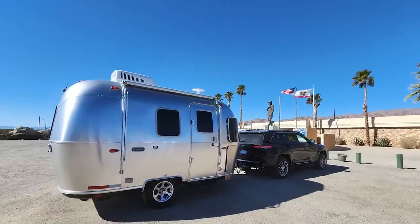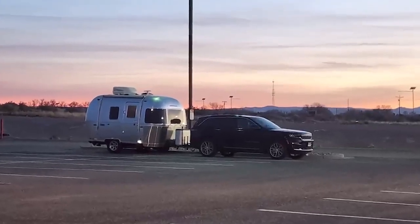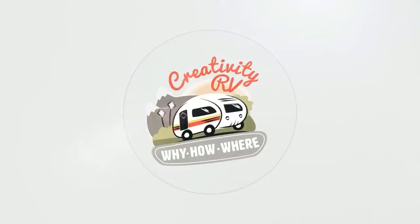Last week, I promised you guys that I was going to give you a tour of the rig that I'm traveling in this year, and this is it. Welcome to Peanut, my 2011 Airstream Bambi 16RB. Happy Sunday, Birdwatchers! I hope you're all doing great out there.